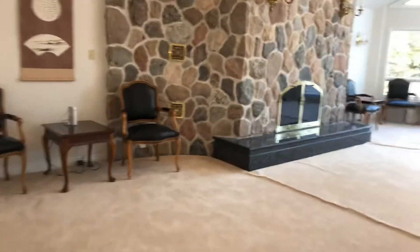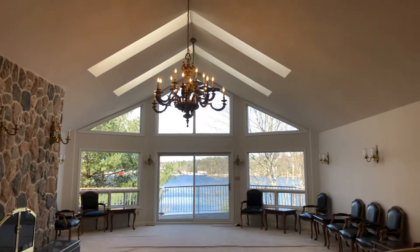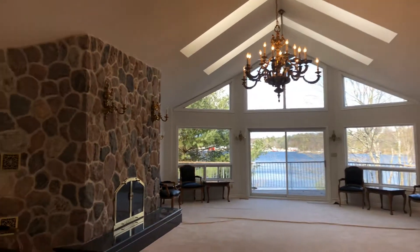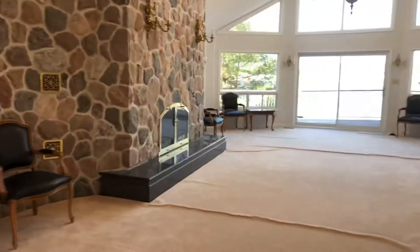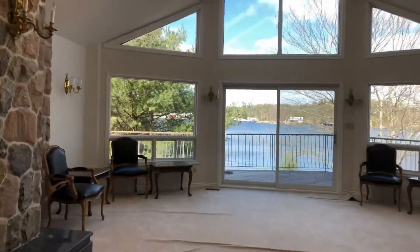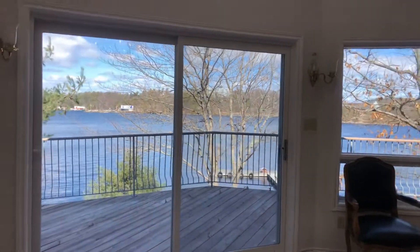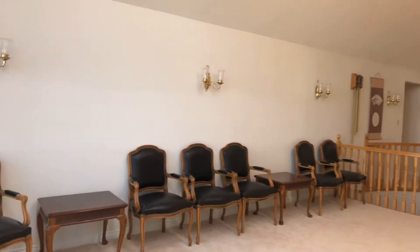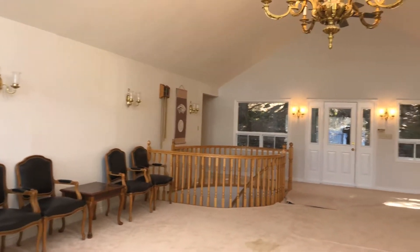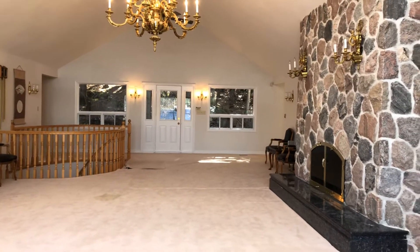On this level, we have a breathtaking view of Georgian Bay from this great room with vaulted ceilings. Look how bright it is — skylights. A gorgeous second floor-to-ceiling stone fireplace with a marble hearth. There's that beautiful view of Georgian Bay — the Town of Parry Sound is right there, only about a ten-minute drive with year-round road access. You can also watch great fireworks from this property.